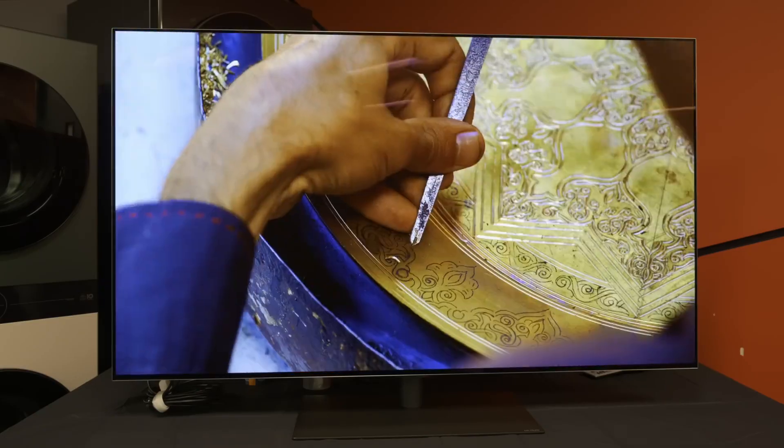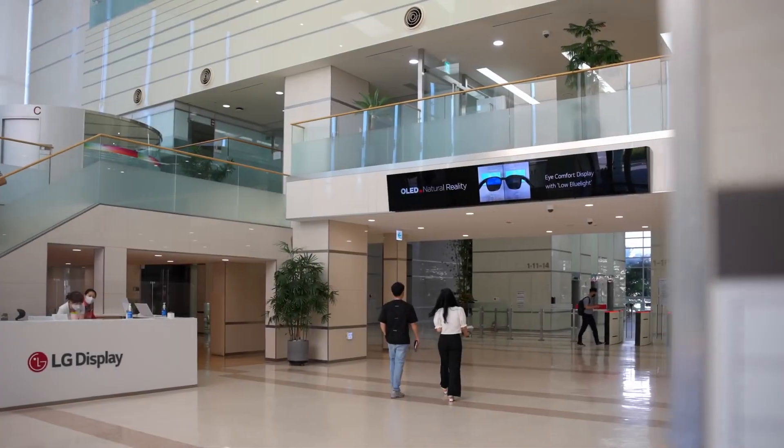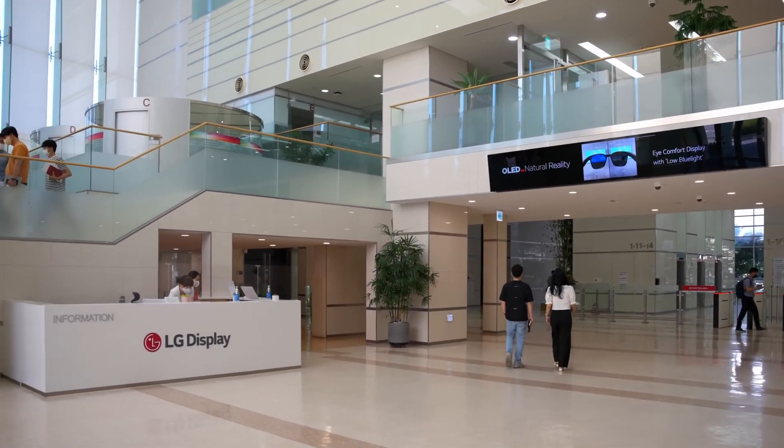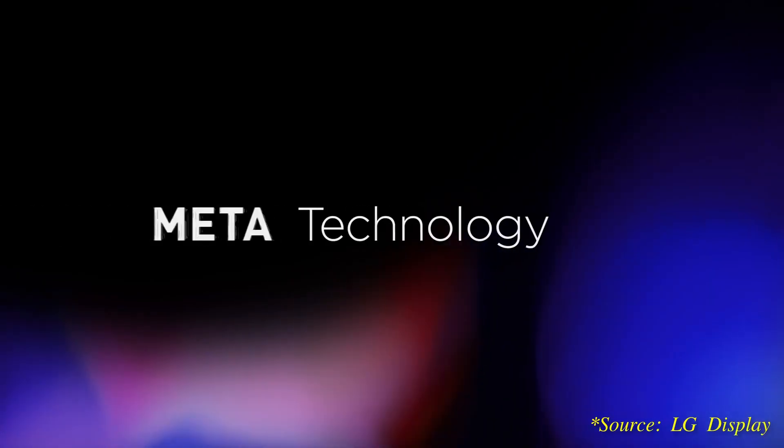Even though the flagship G4 OLED will come with second-generation MLA technology, panel supplier LG Display has actually developed two versions of its MLA 2.0 panel. To find out the differences between the two versions, please watch our explanation video by clicking here.